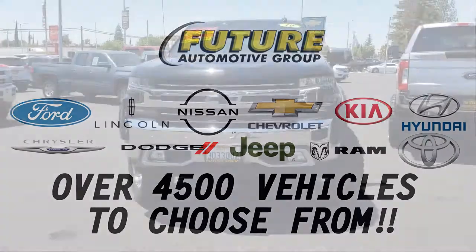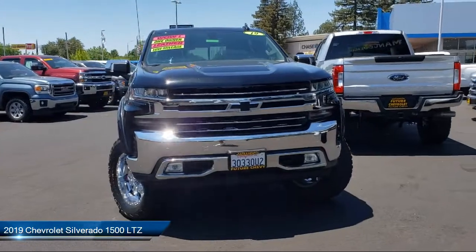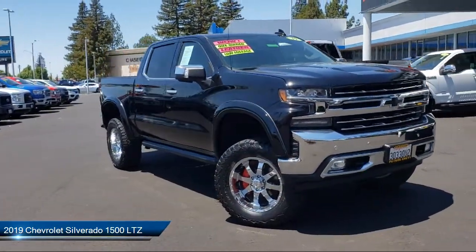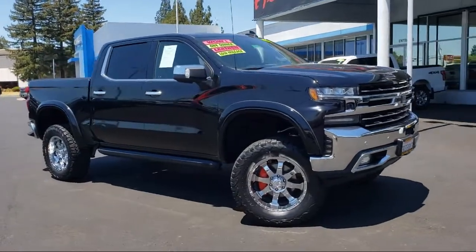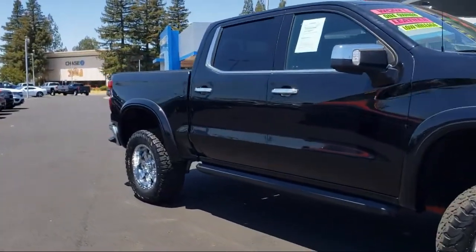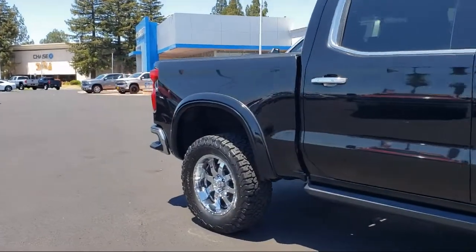For three generations, the Future Automotive Group has been Northern California's premier automotive dealer group, and here's another example of a great vehicle from our giant selection of pre-owned cars and trucks, equipped with Chevy Tech spray-on black bed liner.